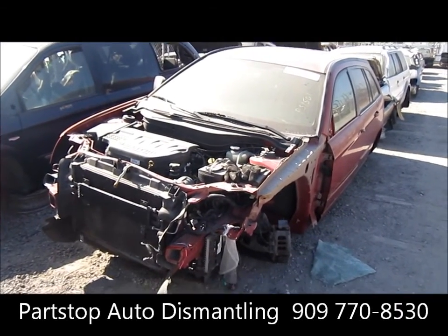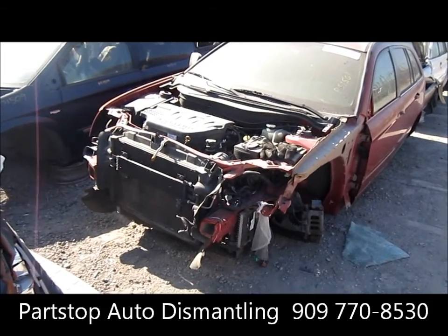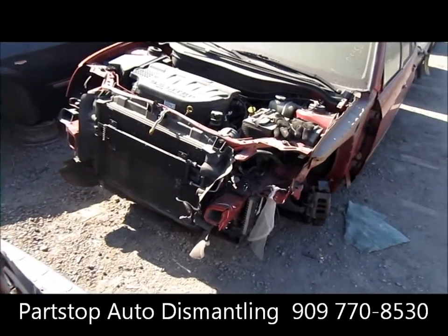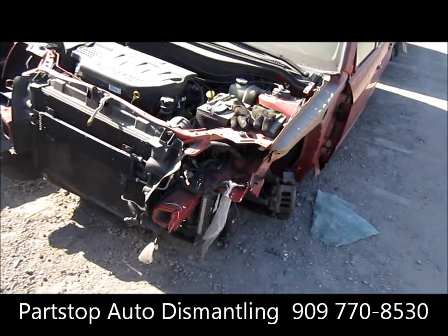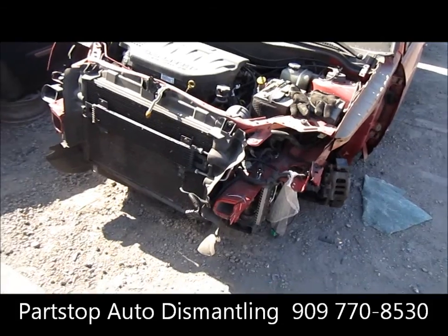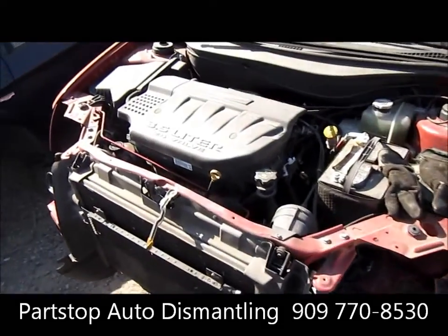Hello and welcome to PARSTOP Auto Recycling Video Inventory. We're looking at a 2006 Chrysler Pacifica, Touring Edition, hit in the left front. It's a 4-door automatic, with a production date of May 2006. It's a 3.5 liter motor, all-wheel drive, and has 74,000 miles on the vehicle.